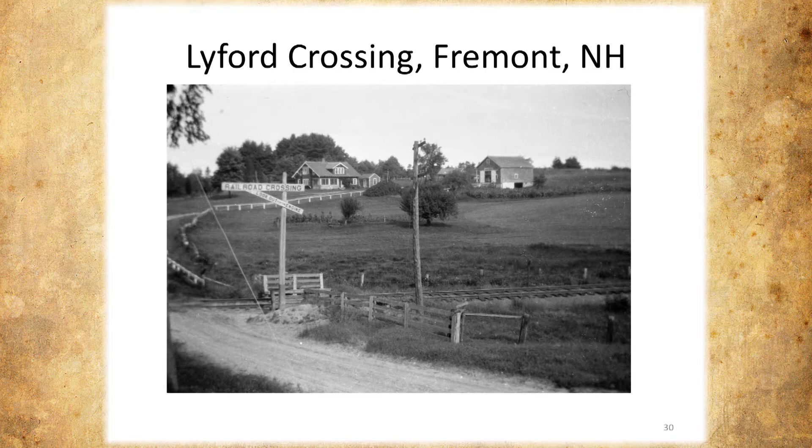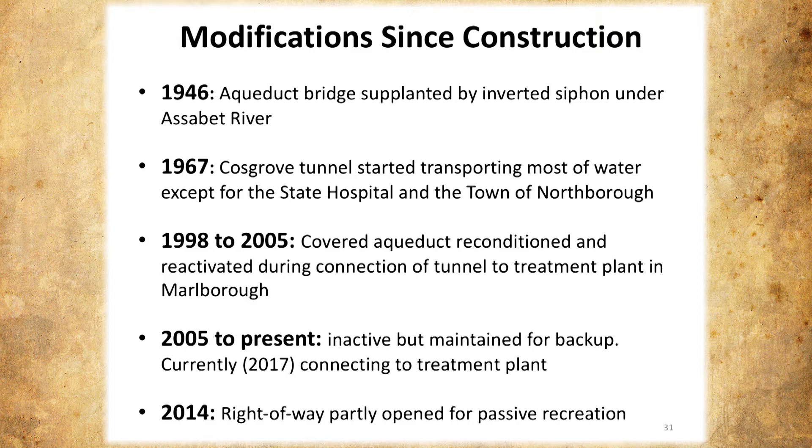A few modifications since it was built: in 1946, the aqueduct bridge became inactive and they put an inverted siphon through there — it leaked like a sieve and caused ice problems in winter. In 1967, the aqueduct was nearly supplanted by the Cosgrove Tunnel, although it was still active, transporting water to the state hospital and the town of Northboro. From 1998 to 2005 it was reconditioned and reactivated while they were connecting the tunnel to the new treatment plant in Marlboro. Since 2005 it's been inactive, although it still serves as a backup.